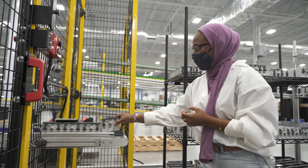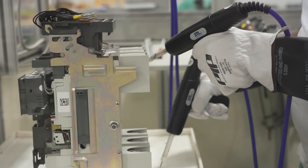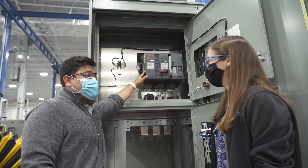Industry 4.0, Smart Manufacturing, and the Internet of Things find real applications, not only in the products ABB sells, but in ABB factories themselves.